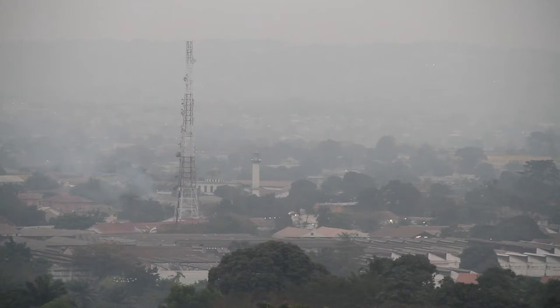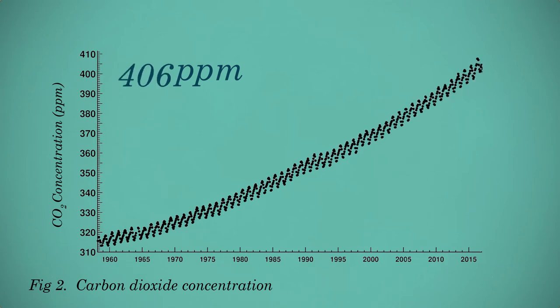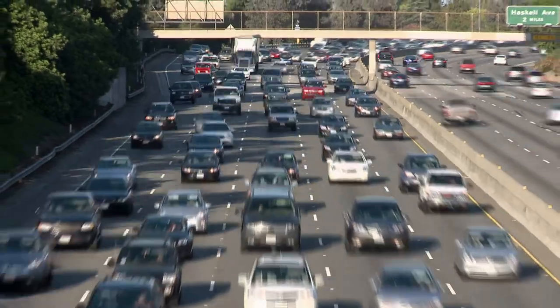Due to the burning of fossil fuels, the CO2 concentration has risen from 320 ppm to a bit more than 400 ppm in the last 50 years. The increase of CO2 is the main cause of climate change.